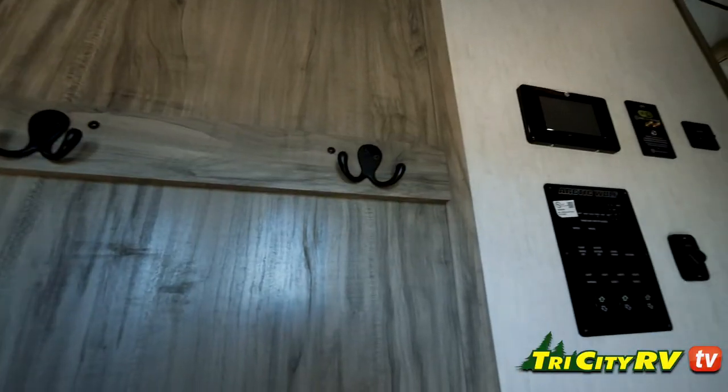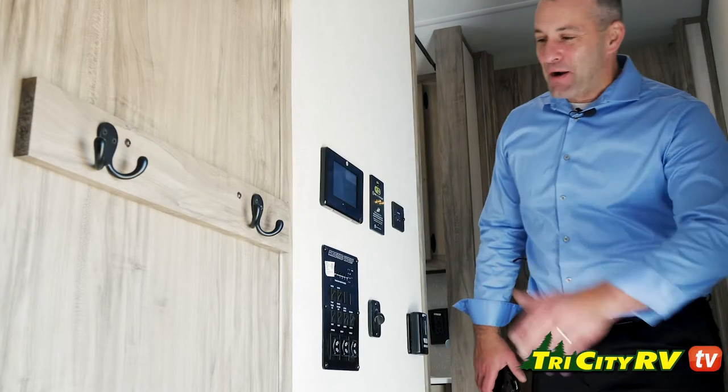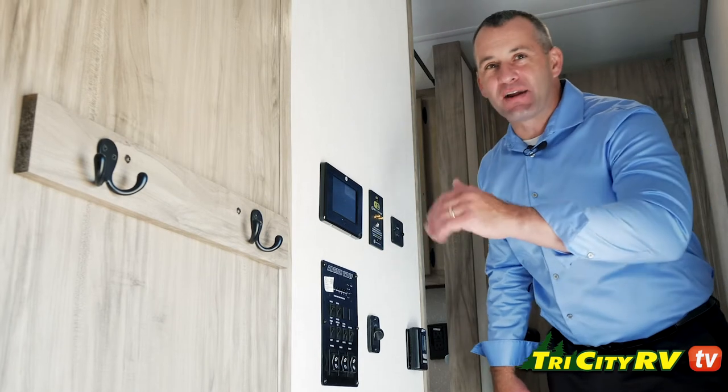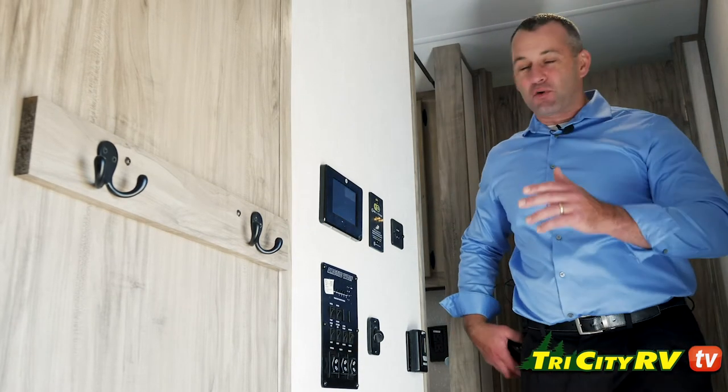The suite does come standard with two ACs on it. I'm going to talk about the total control technology on here — this thing is amazing. You can run your slide-outs out, you can run your awnings out, you can turn the lights on and off, all from an app on your phone. It is super cool, super fun.